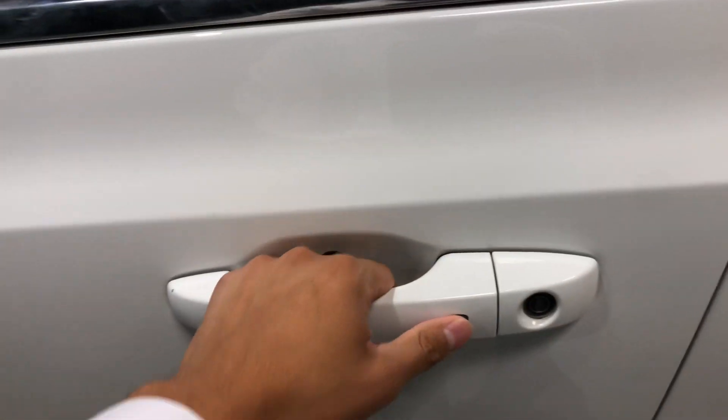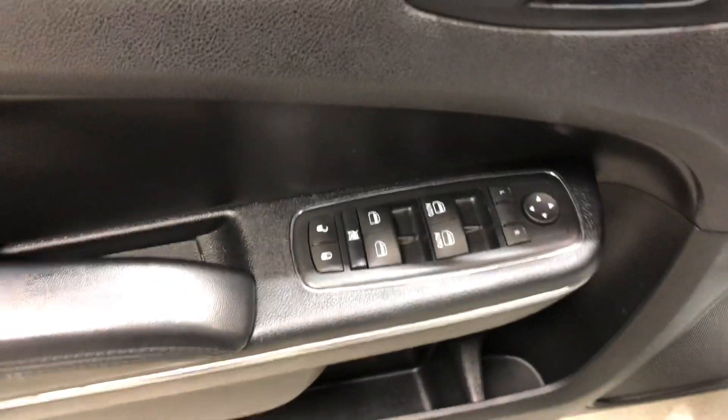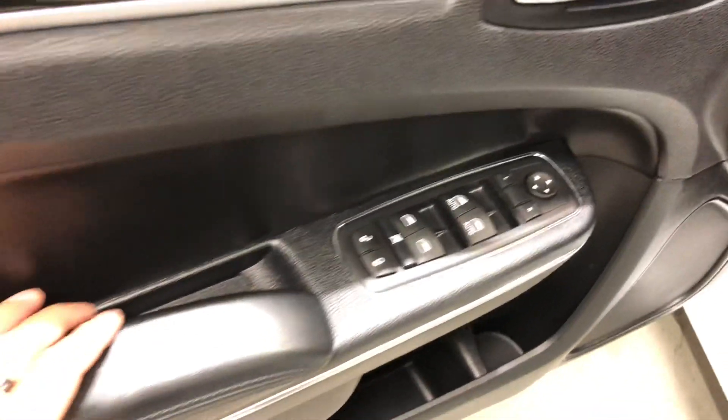It comes with keyless entry as well — just press this button and it unlocks the vehicle. You get your power locks, power windows, and mirror settings here along the side as well.